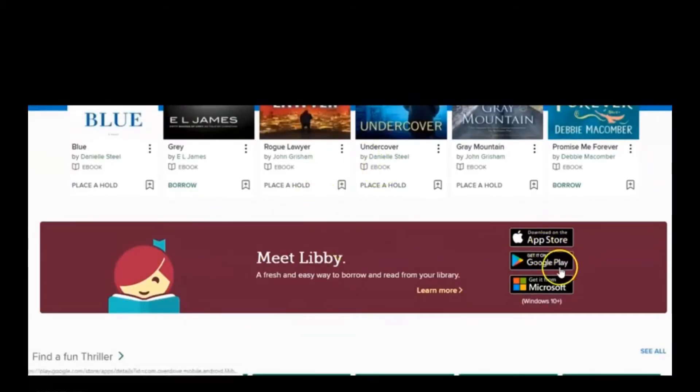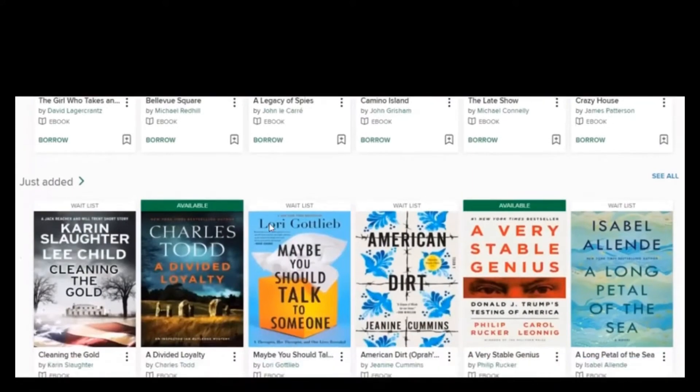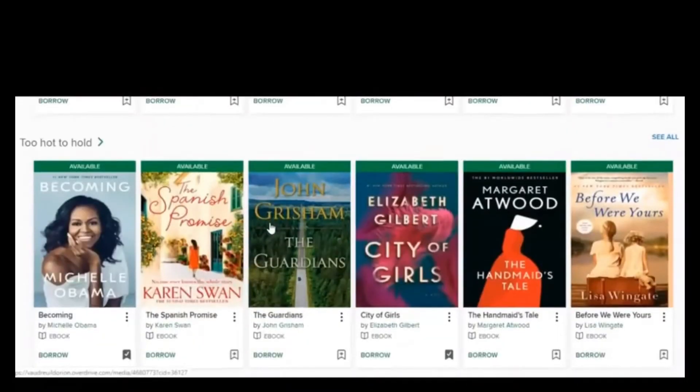Libby is available in the app store, Google Play, Microsoft, and I think also on the Fire store. If you scroll down you can see there's a lot of variety — it's pretty much whatever you're looking for.